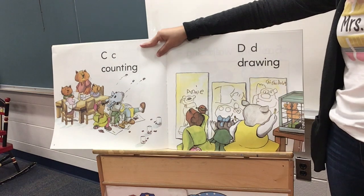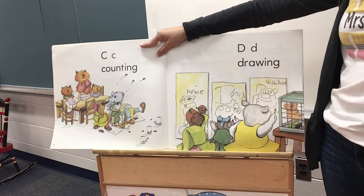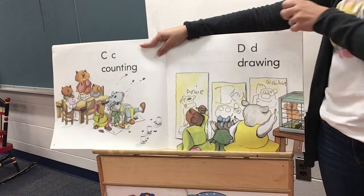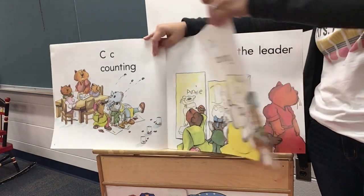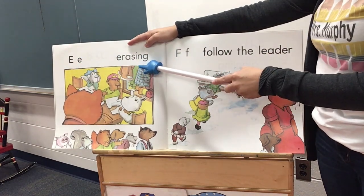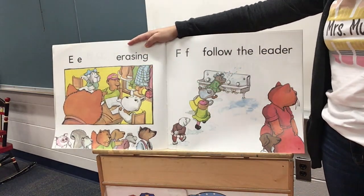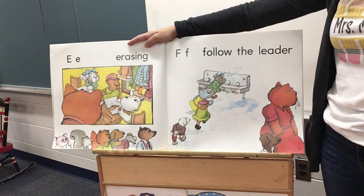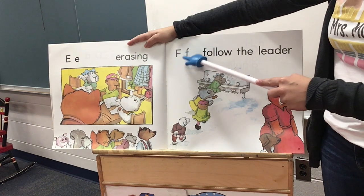Hey, that's something that we do together. D, drawing. E, erasing. Oh, I'm glad they erase too. When I do drawings, I have to do lots of erasing — sometimes I make oopses.